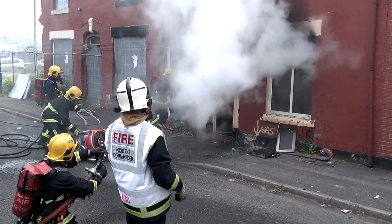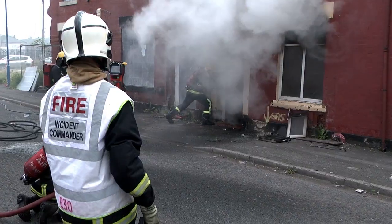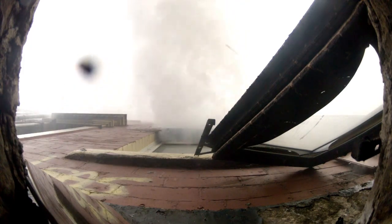The incident commander will then utilise the third element of the process by incorporating tactical ventilation to remove all the fire gases from the compartment.